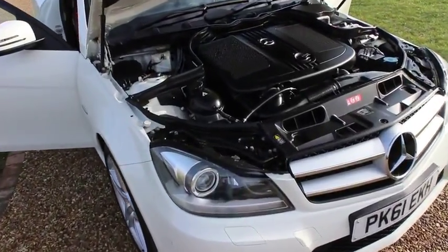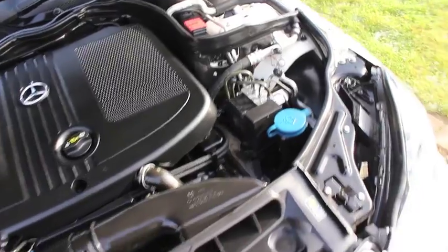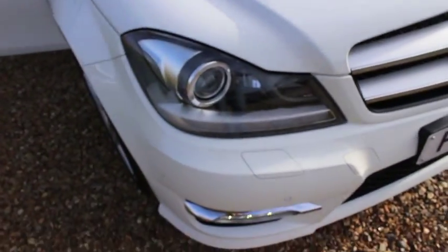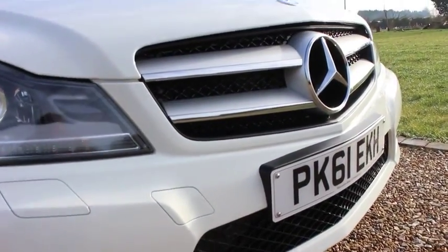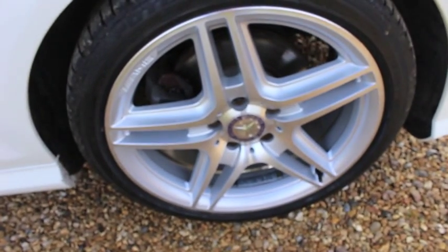This is our 2011 61-plate Mercedes-Benz C220 diesel AMG Sport Coupe. The car is finished in calcite white and the bodywork is in superb condition with no major stone chips or scuffs to the front. It comes with DRL daytime running lights and xenon front lights.